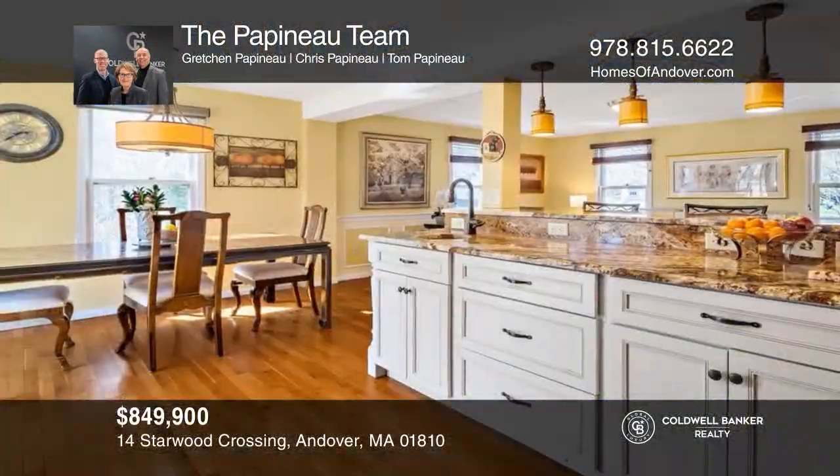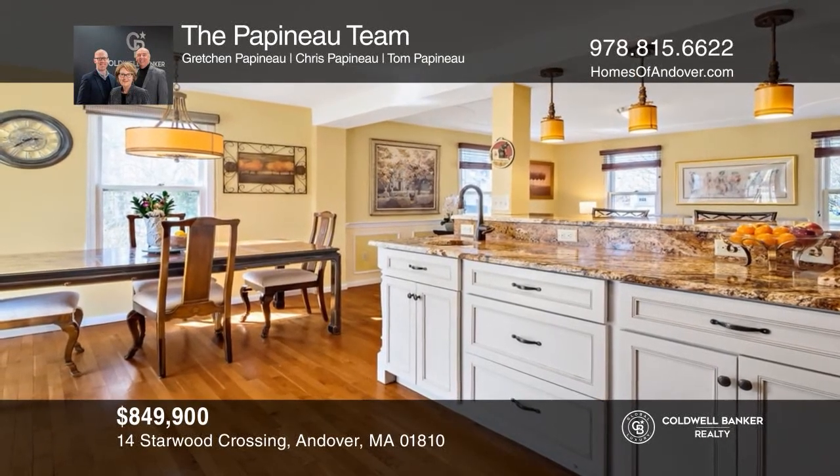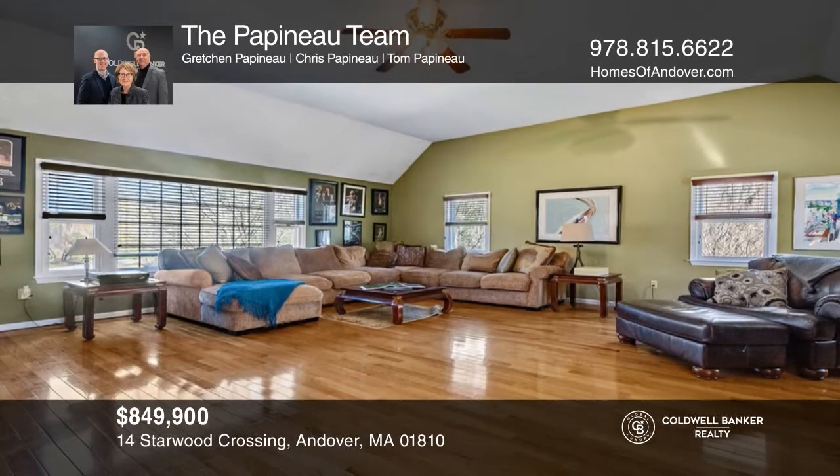In a prime end-of-cul-de-sac location, this four-bedroom home offers a gourmet kitchen, great room, and outdoor living with a pool. The Papineau team is ready to give you the keys to your dream home. Give them a call today.